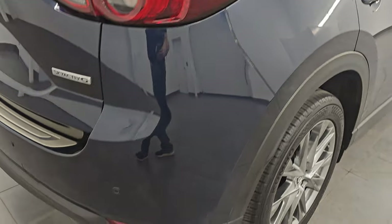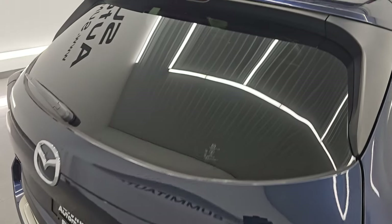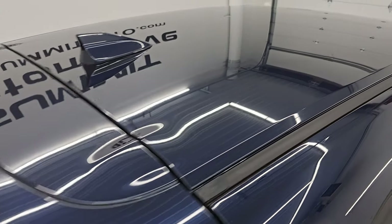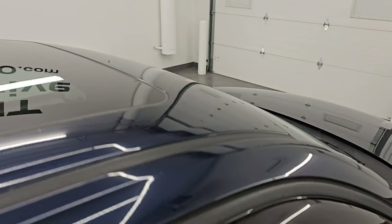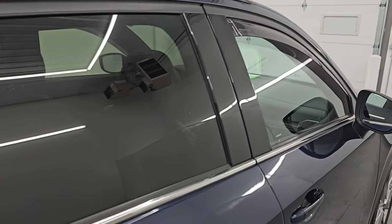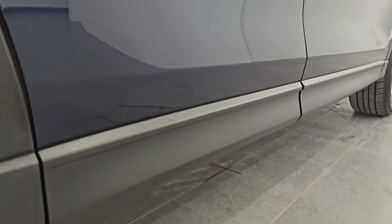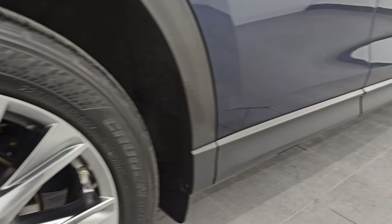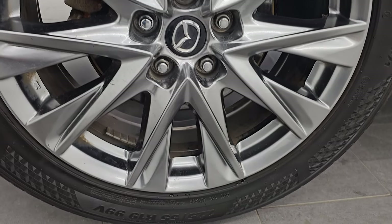I take these HD videos so if you are far away or even if you're close by and cannot make the trip down but you're still interested in purchasing the vehicle, you can see the vehicle, hear the vehicle, and have confidence in what you're going to get. So when you do get here, there are absolutely no surprises and you can make a smart and informed buying decision from wherever you're at. If this video helps you make that buying decision, let your salesman know that you saw the video and that Brett sent you.